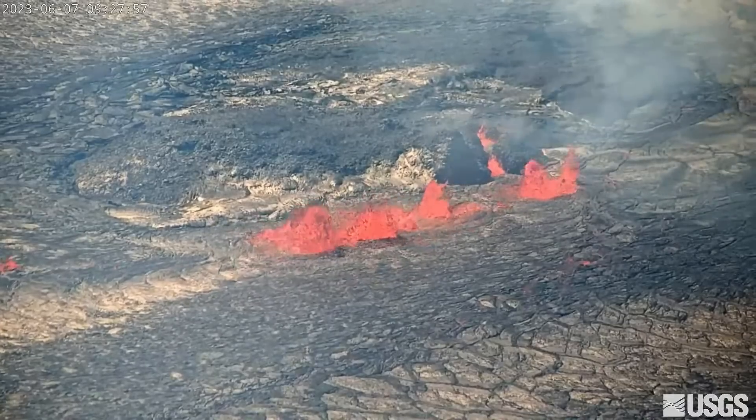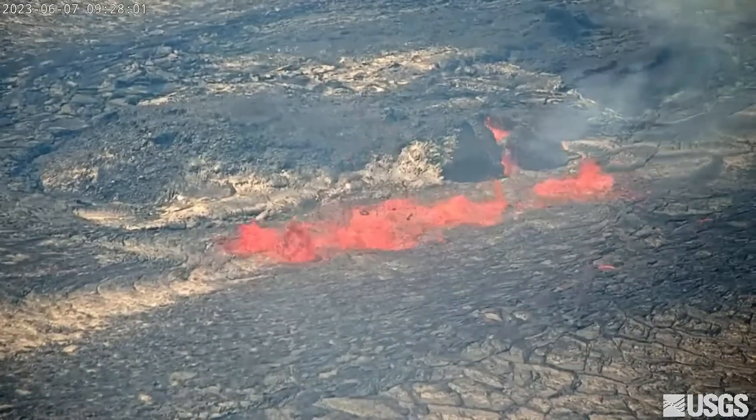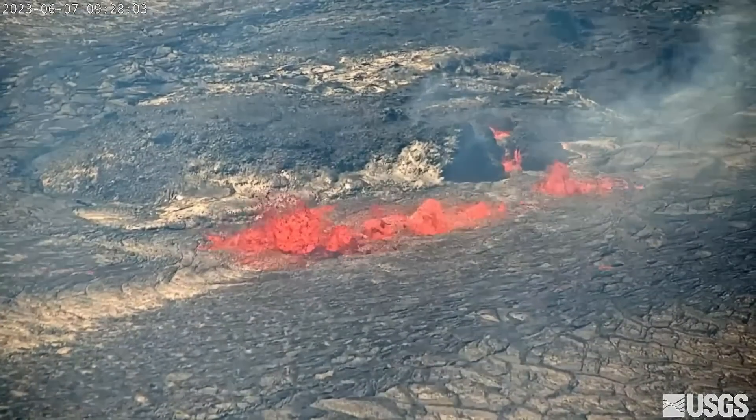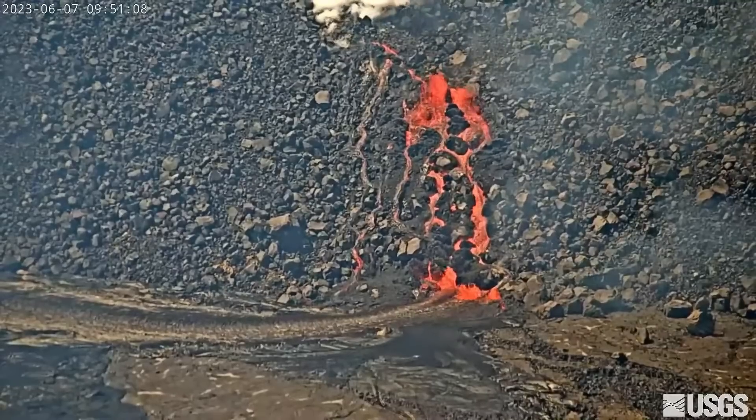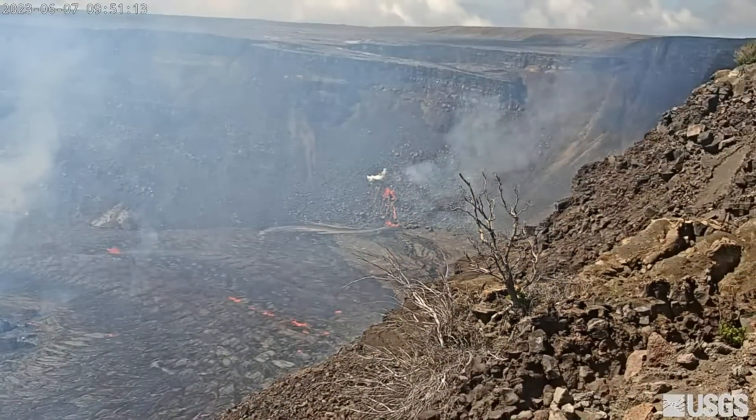In a June 7 update, the USGS Hawaiian Volcano Observatory reported multiple minor fountains were active in the central eastern portion of the crater floor, and there was even one vent open on the west wall of the caldera, all within the closed area of Hawaii Volcanoes National Park.